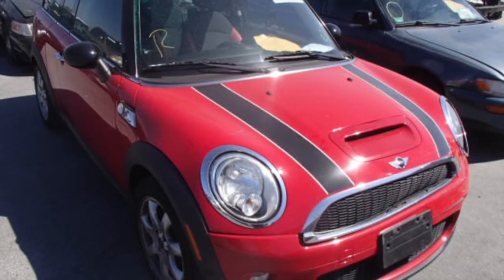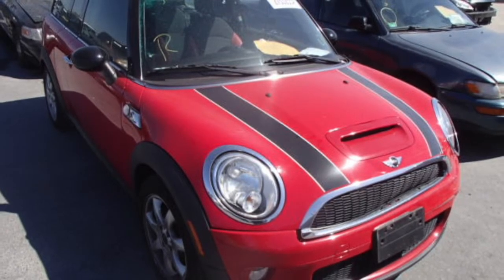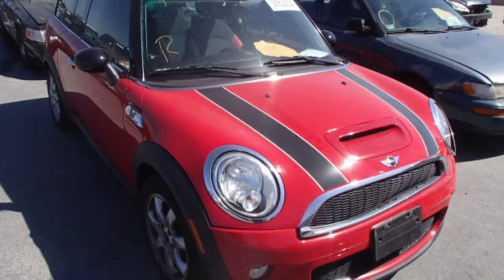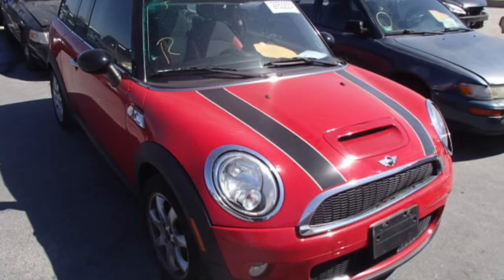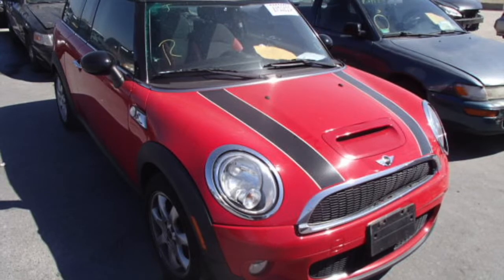The front end is beautiful. Both the right side and left side headlights are still in excellent condition. Also, the hood is in great shape and the front rims and tires are all really good. You can also see the grill and bumper are in good shape.